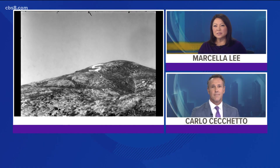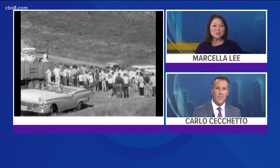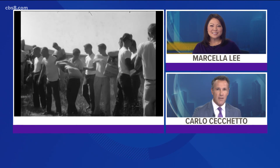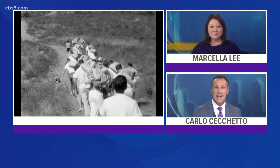A long-standing San Diego State tradition is being reimagined this homecoming season for a new generation of Aztecs. News 8's Dana-Marie McNichol is at Coles Mountain, where the tradition started 90 years ago. For San Diego State students 50 years ago, Coles Mountain was the perfect billboard to advertise Aztec pride.